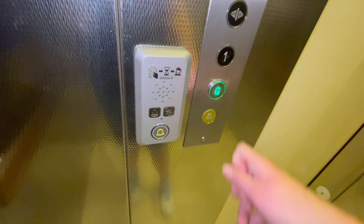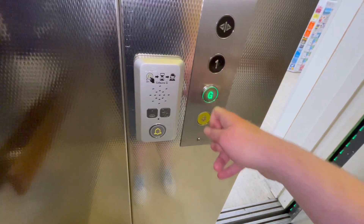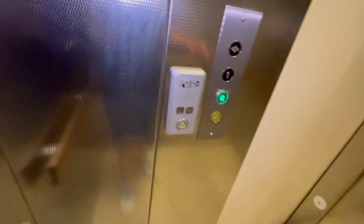We are at Floor 1, back down to G, and we are going up. You can hear the Leicester voice in there.